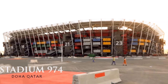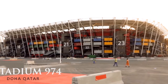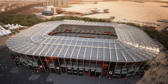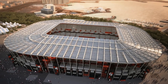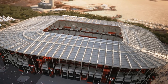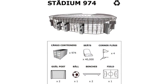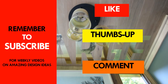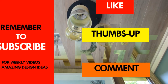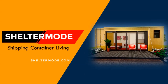Stadium 974 showcases one of the best solutions to sustainable stadia construction for major world tournaments in the future. Which part of this amazing stadium design and construction appeals to you the most? Kindly give us your opinion in the comments section below. If you like this video, give it a thumbs up and feel free to share it. Subscribe to our YouTube channel for these and more amazing weekly videos on shipping container projects from around the world. Thank you for watching.